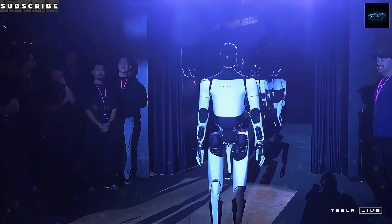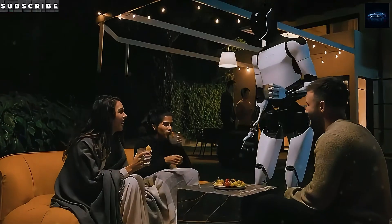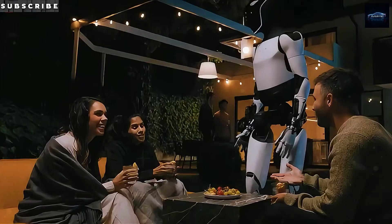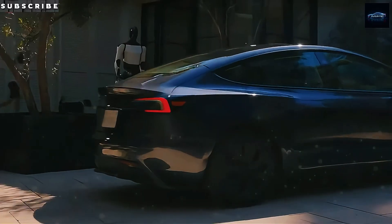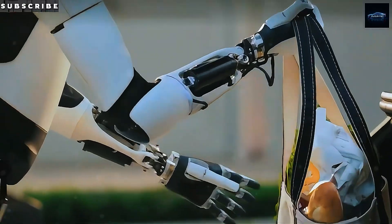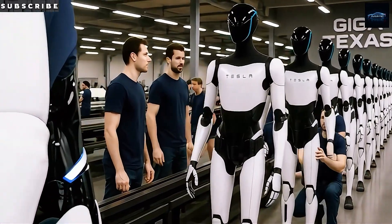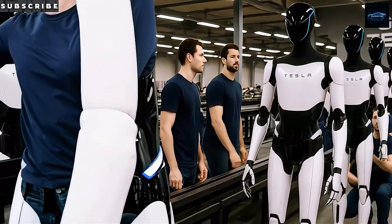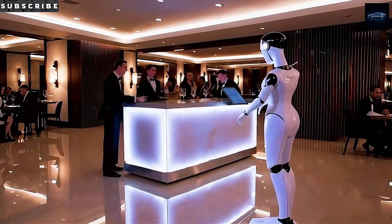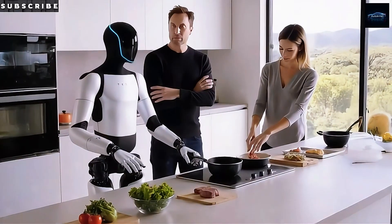That leap forward comes down to a completely redesigned hand — a 22-degree-of-freedom gripper that doubles the articulation of Gen 2. It's now within 18% of the human hand's 27 mobile axes. Each finger uses a cable and tendon drive system paired with touch sensors that can detect forces under 1 N. According to Tesla's benchmarks, that lifts the robot's pinch precision from 5 mm to just 1.44 mm — it can now handle tiny, delicate tasks.